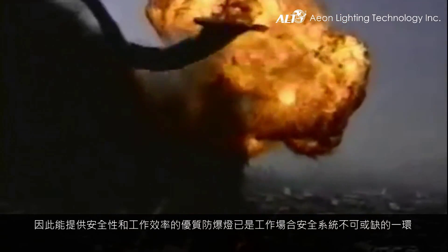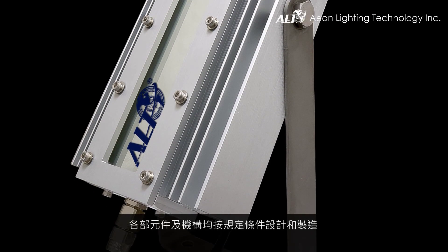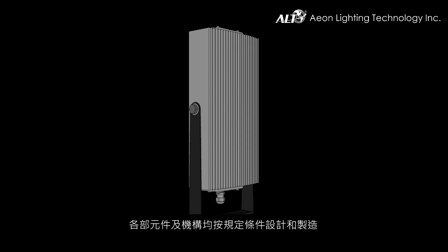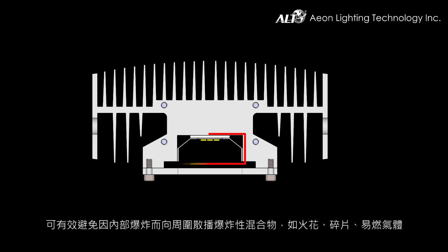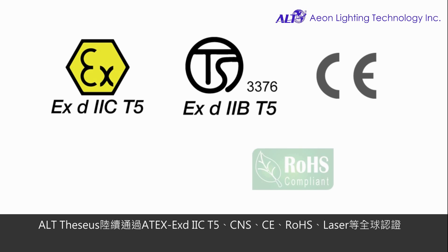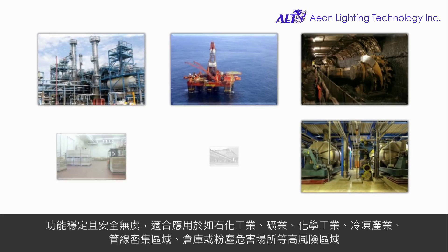Therefore, having a quality explosion proof lamp is fundamental in industrial complexes as it provides both safety and work efficiency. The FESIA is designed to be explosion proof, with all components and structures designed and manufactured in accordance with specified conditions, which can prevent internal combustion from stimulants such as sparks, dusts, and flammable gas. At the same time, it can bear the pressure from an internal explosion. The FESIA has passed the ExD-2, CT-5, CNS, CE, RoHS, laser, and other global certifications — stable and safe.